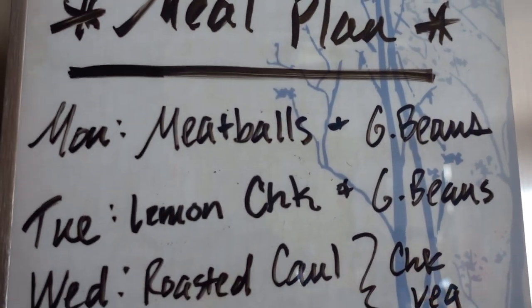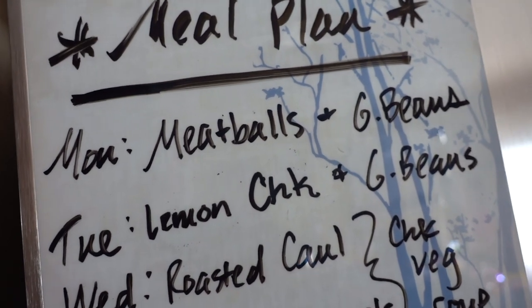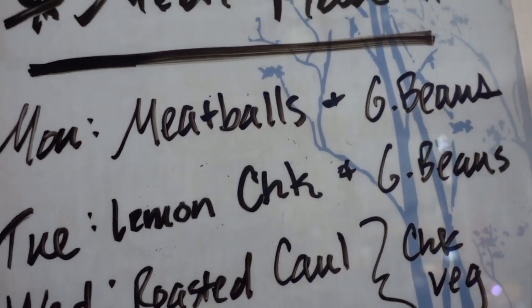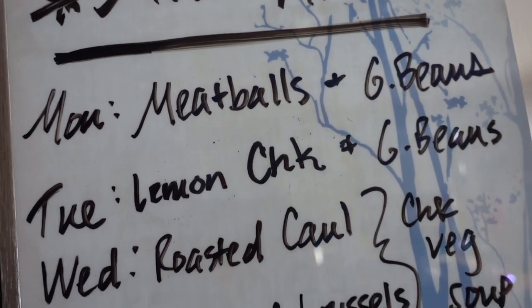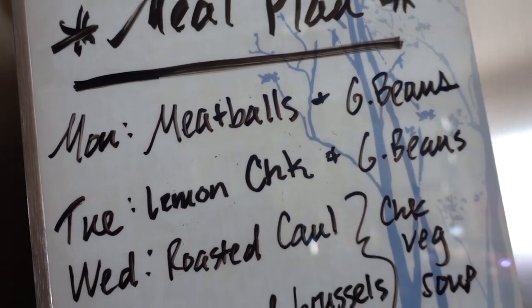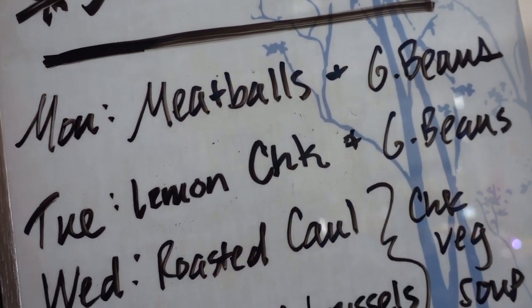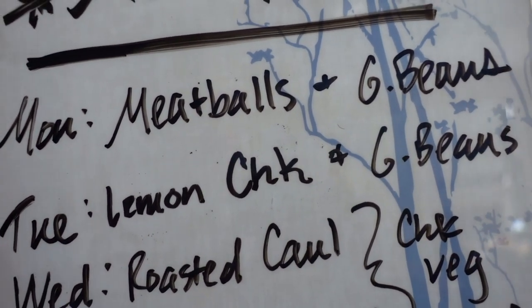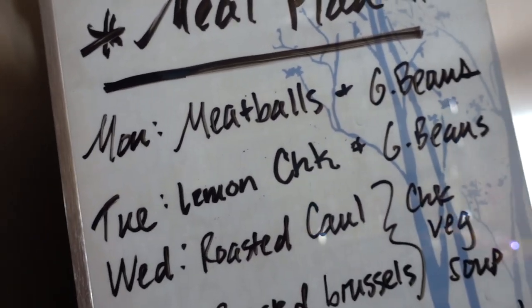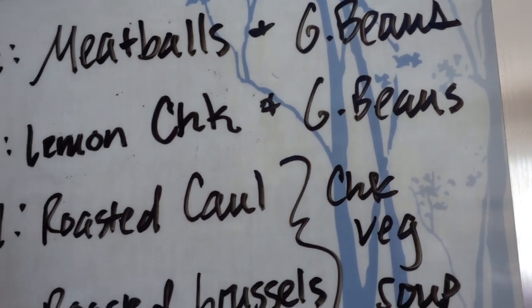Tonight we're having meatballs using that ground beef. These meatballs tend to be pretty soft because I bulk them up with tons of veggies — that one pound of meat won't go far on its own. I put in lots of chopped carrots, a zucchini from the fridge, and a little bit of celery, but not too much or it gets watery. Alongside that we'll have the green beans, and we'll continue with the green beans as a side tomorrow.